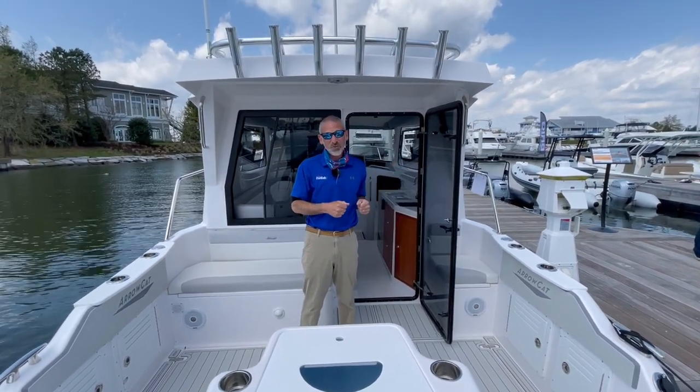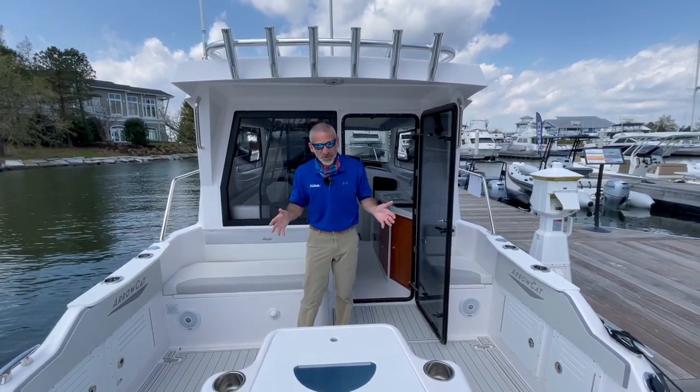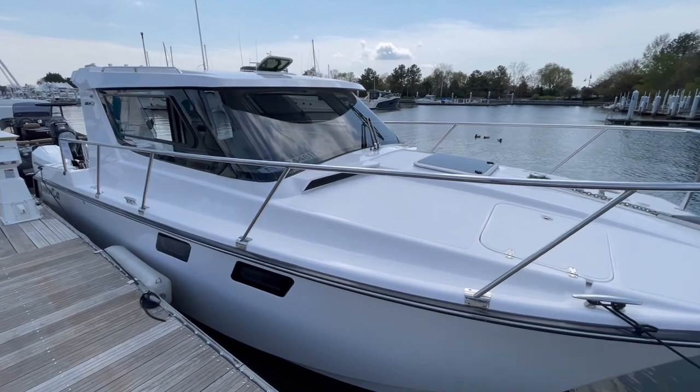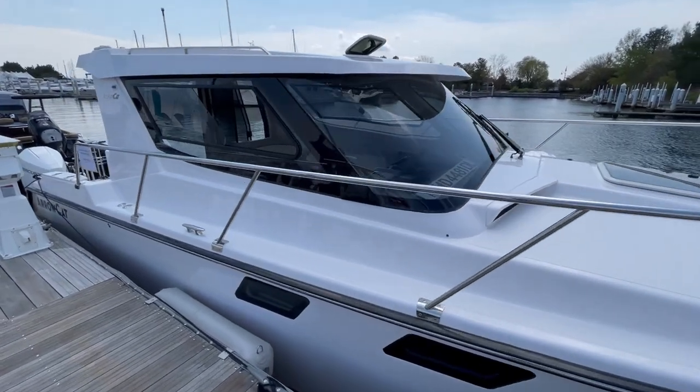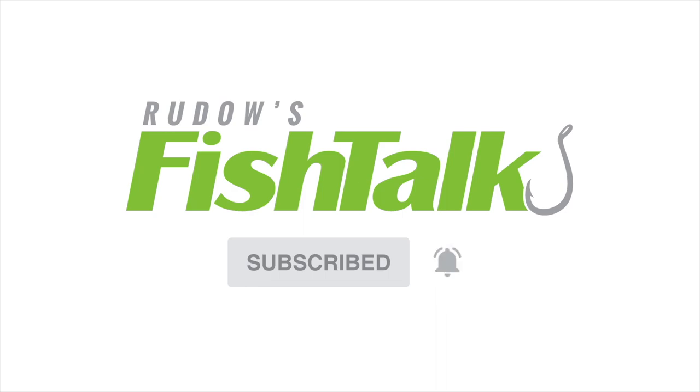That is pretty darn cool. You're not going to find that kind of private space on a 32-footer. If you do fall into the category of loving a cat and you're looking for a boat of this size, you will definitely want to take a look at the Arrow Cat. Don't miss another Cool Fish Talk video — click below to subscribe.